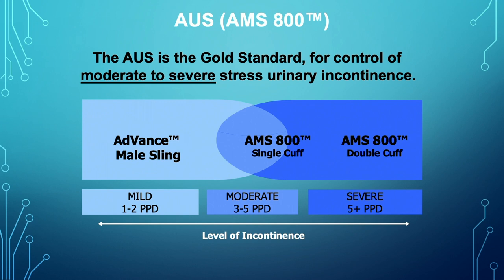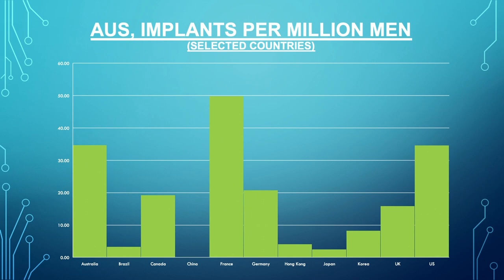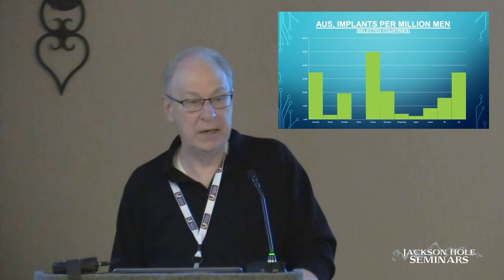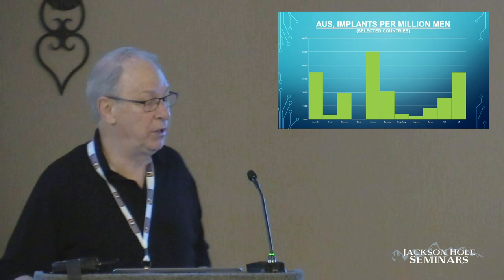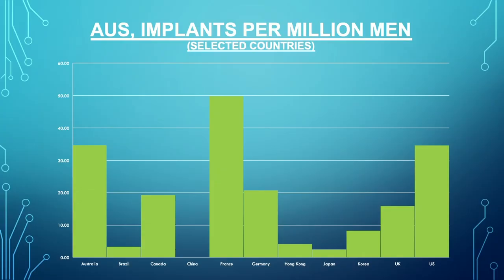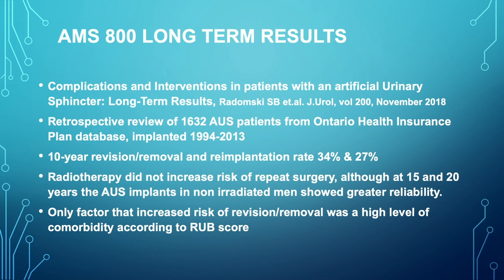The gold standard for severe urinary incontinence post-prostatectomy remains the AUS — single cuff or double cuff, though double cuff is less often used today. For mild to moderate incontinence, one to two pads per day, the sling is appropriate, but for three to five pad per day patients, the sling is very unlikely to be successful. Looking at implant numbers per million men around the world, France and Australia are actually more likely to implant artificial urinary sphincters than the U.S.